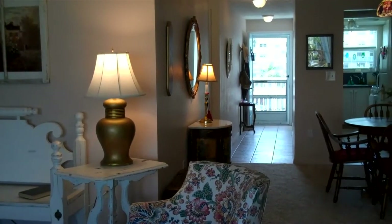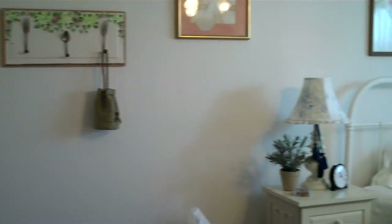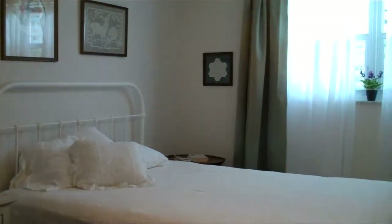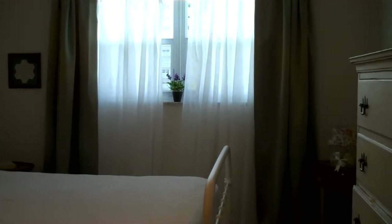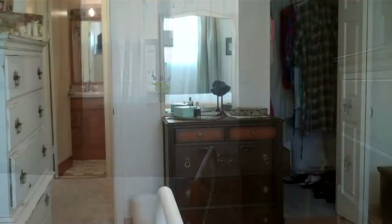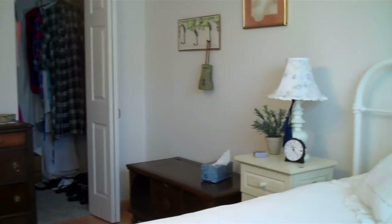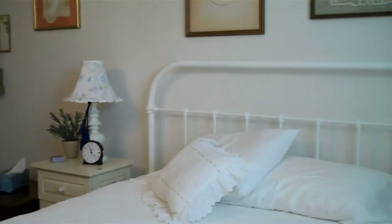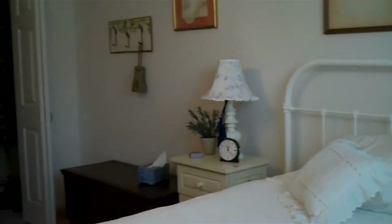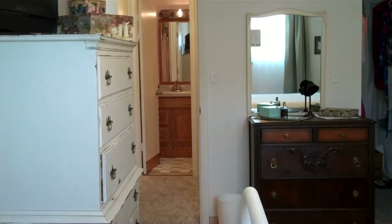We'll walk down this way into the hallway with the bedroom and the bath. Here is the bedroom that features a big walk-in closet. We'll go over to the other side of the room so you can see that. What's currently in here is a double bed, but this would certainly accommodate a king size. There is the large walk-in closet, and we'll go take a look at the bathroom.